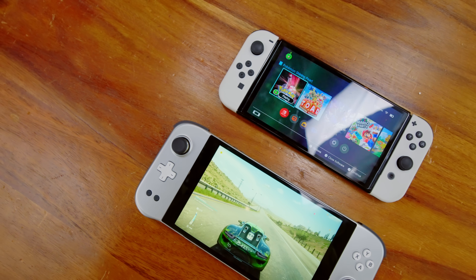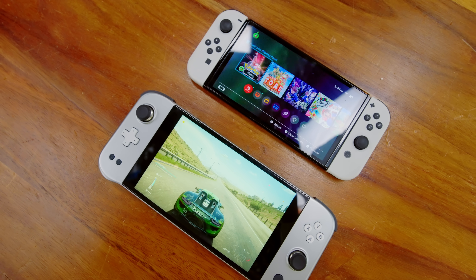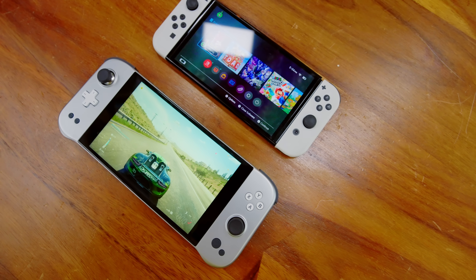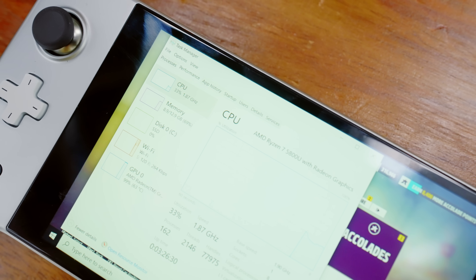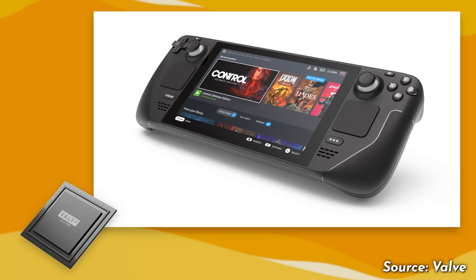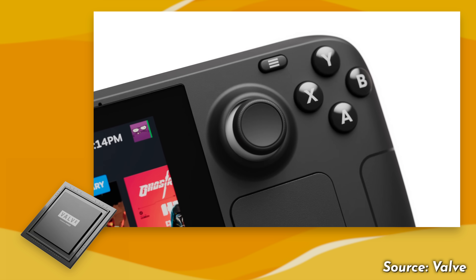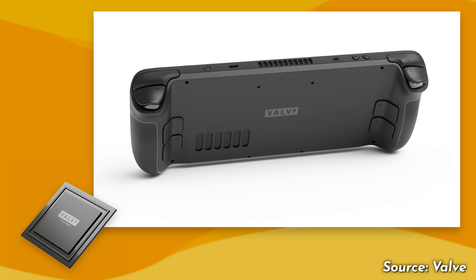If you're used to using the Switch - I even use the Switch Lite - you can play that pretty comfortably for a long period of time. This weighs more, it's simply bigger, which means you're gonna have a little bit more strain on your wrist. But that being said, this should have a lot more performance. This is a Ryzen 7 5800U. Unlike the Steam Deck, which uses a newer style AMD processor - a custom four core with RDNA graphics - this instead is using an eight core processor but with older Vega graphics.